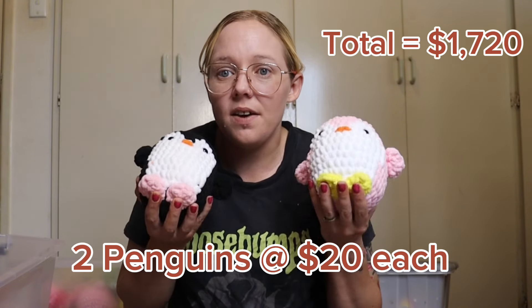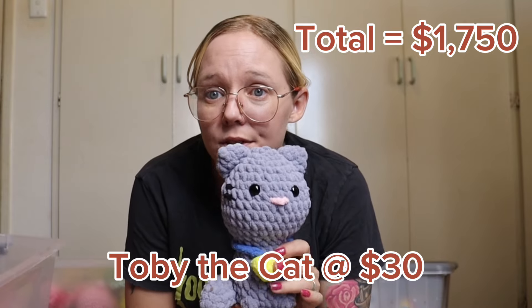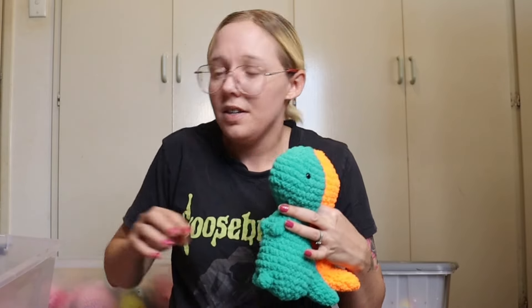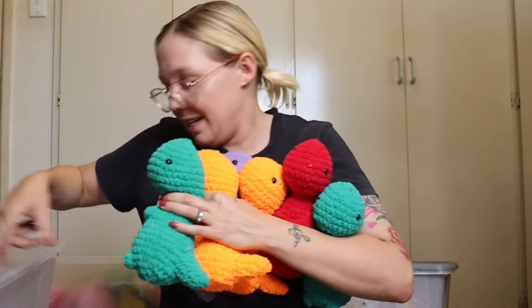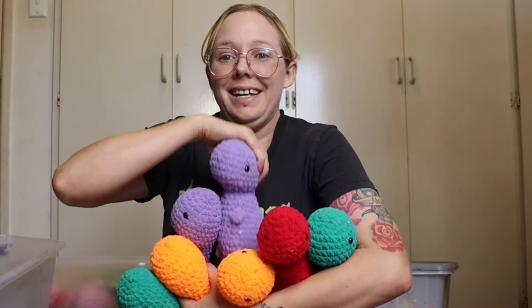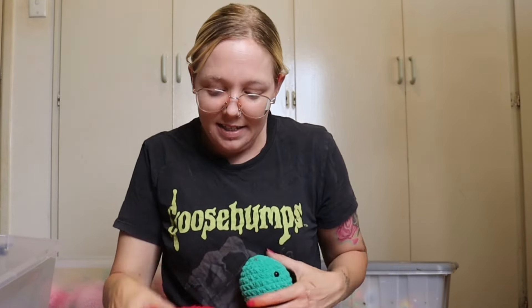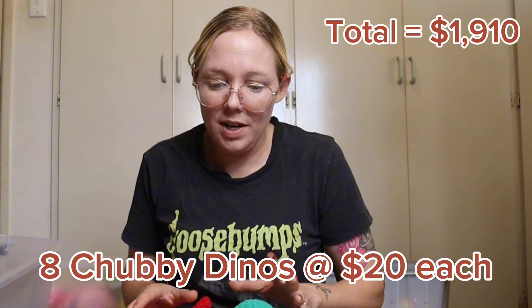Another twenty-dollar item I have are these little penguins — big penguins. They turned out much larger than I thought they would be, but I'm going to sell them for twenty dollars a piece. Next I've got this cute little cat that's going to sit with the little kittens — my little Toby. Next up I have my little dinos and I am going to be selling these ones for twenty dollars a piece. I have eight dinos in total.